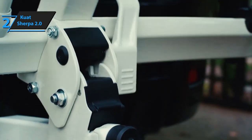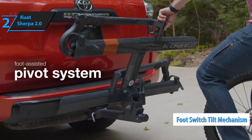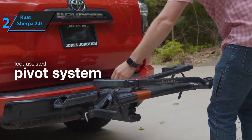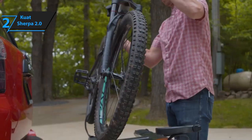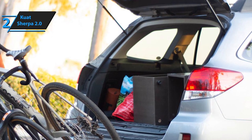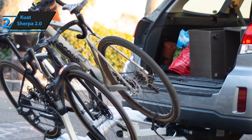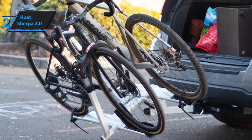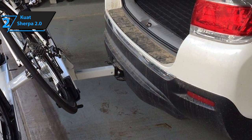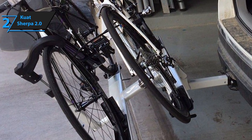Another cool feature is the foot switch tilt mechanism, which lets you adjust the height and tilt angle of the rack and your bikes. This allows the Sherpa 2.0 to be used with different hitch receivers and different types of vehicles more easily. All in all, the Kuat Sherpa 2.0 is pretty expensive and may not be the most versatile rack on the market, but it's definitely a no-brainer pick for professional and semi-pro bikers looking for nothing short of top quality.